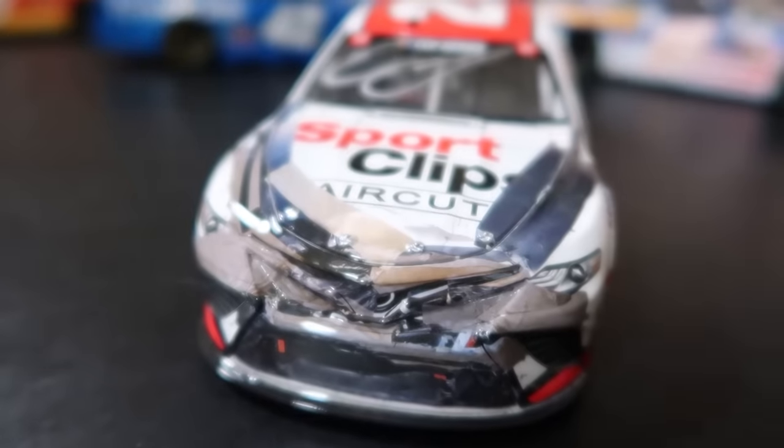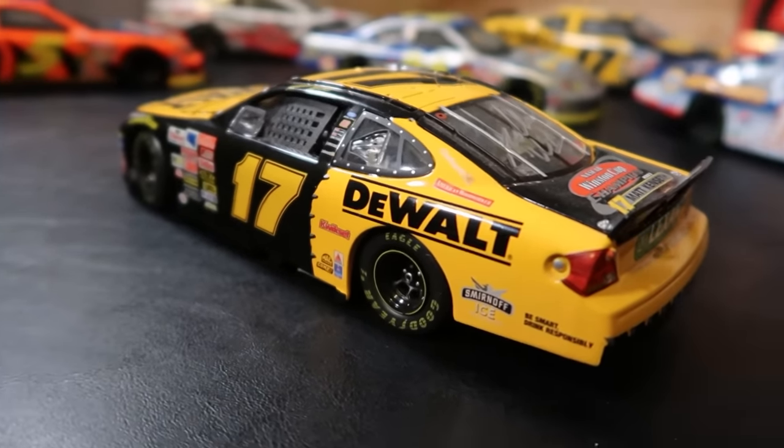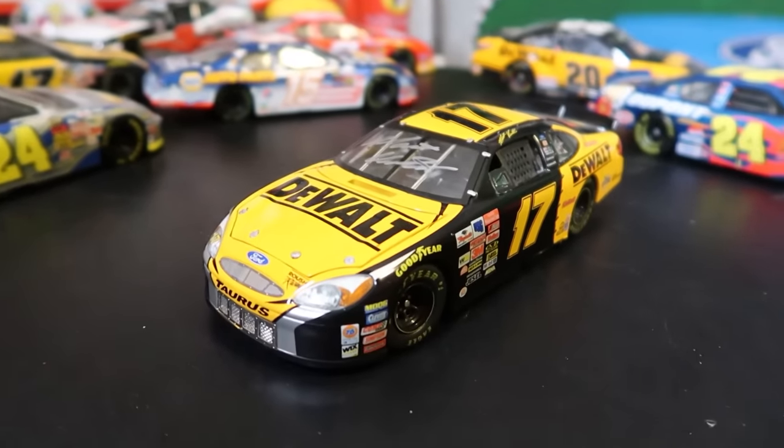I've got a signed Eric Jones Busch Clash win from 2020 — this mess of a race. This is the car that won it, if you can believe it, but it's signed and everything. I always liked Eric Jones since he started racing in NASCAR, so I've got that. Perhaps my favorite — one of my favorites is Matt Kenseth's 2003 Winston Cup Championship car. It's the Winston Cup Championship Edition signed by Matt Kenseth and Jack Roush. The cars are super high quality, and it's signed by two of the greats in NASCAR history. One is in the Hall of Fame, one will certainly be in the Hall of Fame fairly soon.